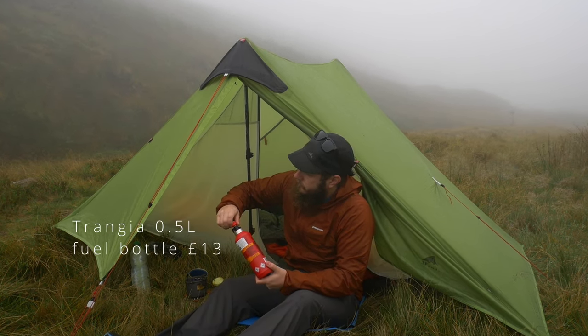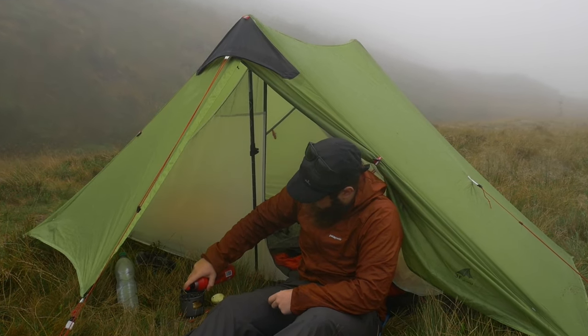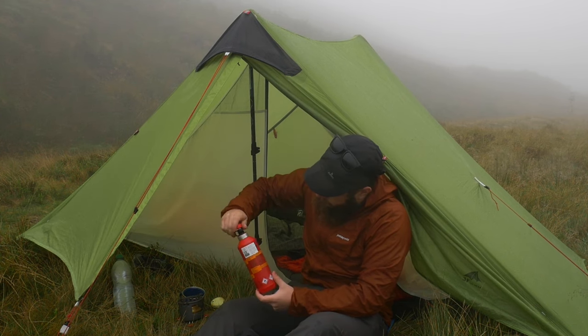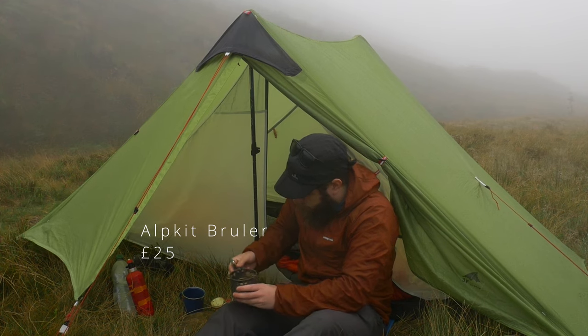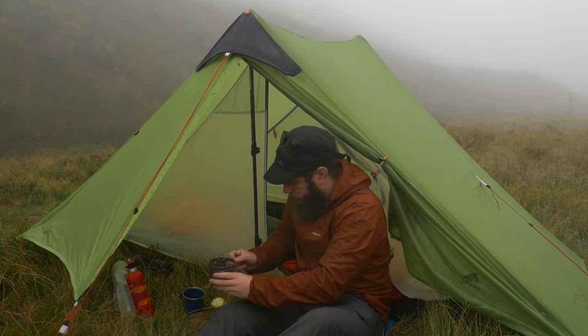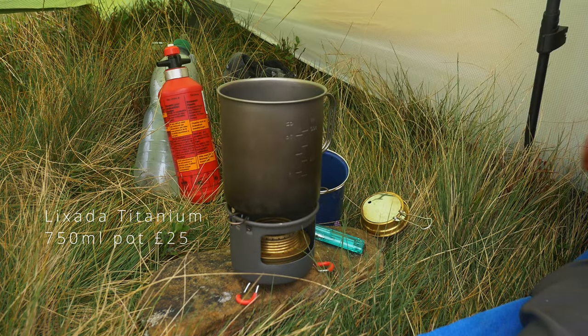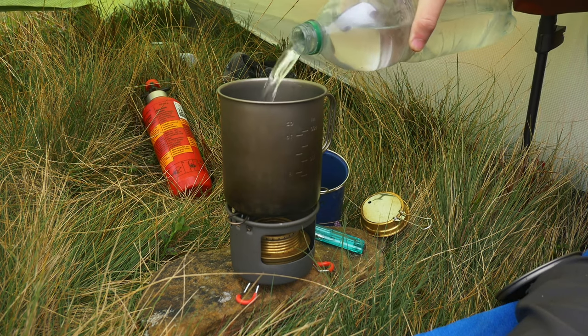This is the container I use to hold methylated spirit, which I use as fuel for my stove. The stove that I'm using on this trip is the Alpkit Brueller, which costs around £25 from the Alpkit website. I don't usually bother with a kettle, as this 750ml pot can boil enough water for a coffee and some food, while also keeping a relatively low pack size and weight.